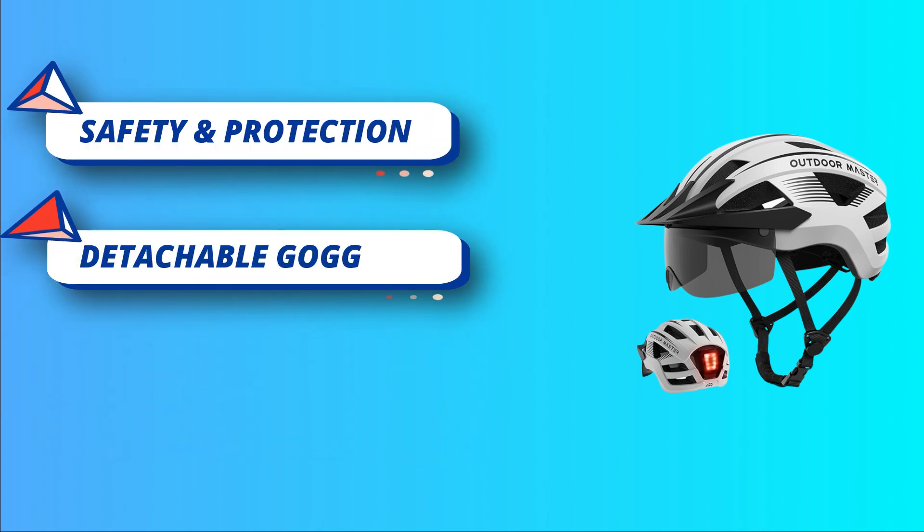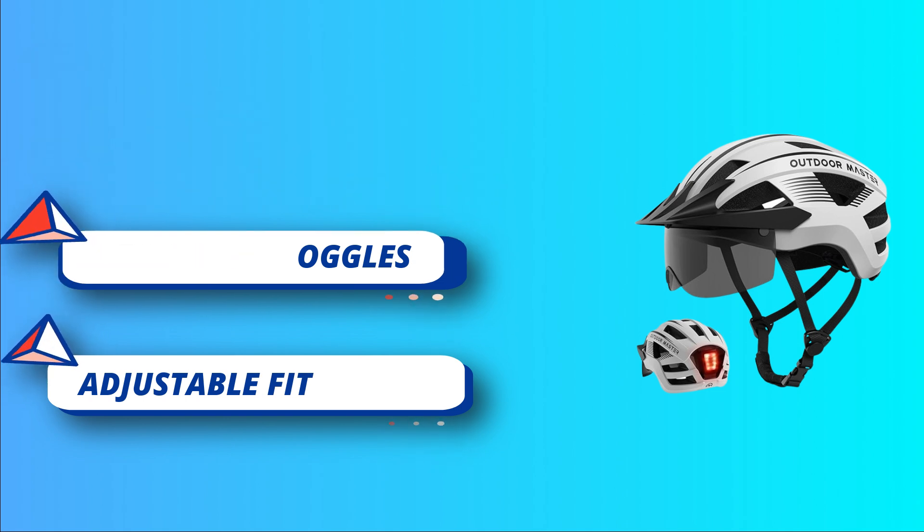Detachable Goggles and Visor — the road bike helmet comes with magnetic detachable goggles and a removable sun visor.